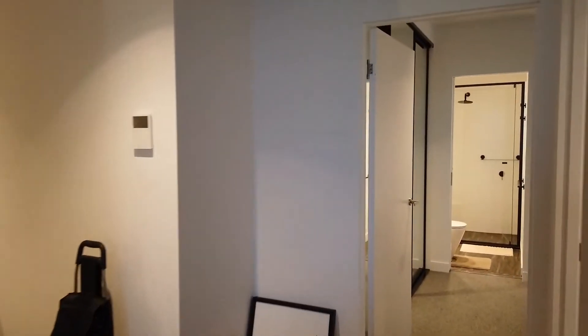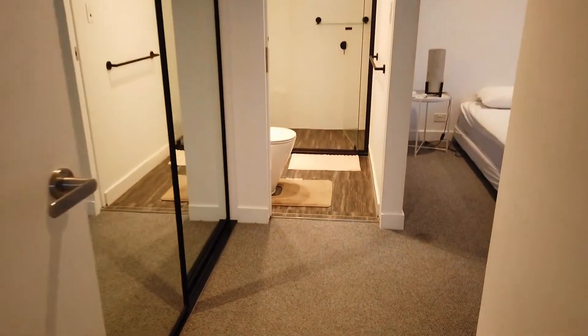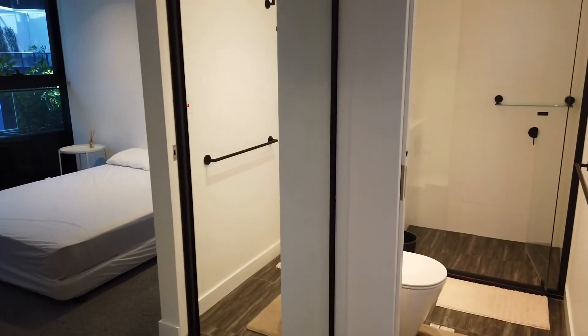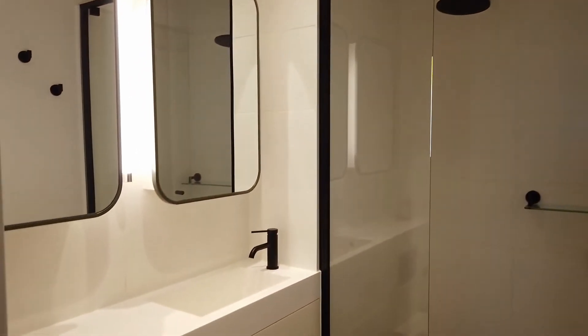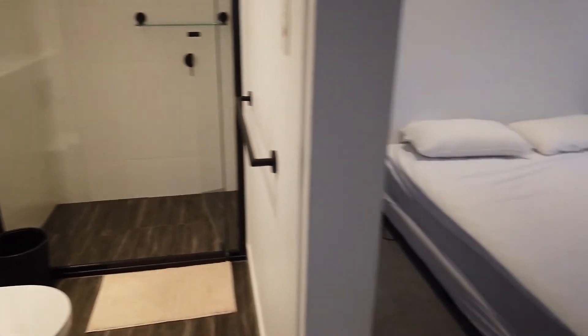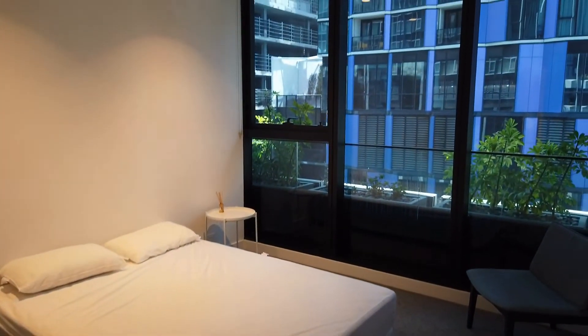Let's take you through to the master bedroom first. As you can see, the master bedroom comes with a three-door mirror built-in robe. It has an ensuite with an overhead shower, mirror vanity, and storage underneath and behind the mirror. The bedroom is also very spacious, it's fully carpeted, and has natural light coming in.